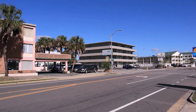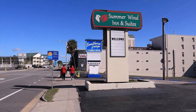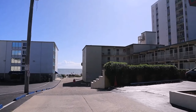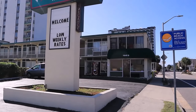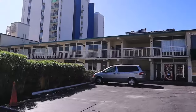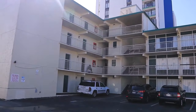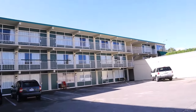Coming in at number 4 is the Summer Wind & Suites, located at 1903 South Ocean Boulevard. The Good, per their website: beachfront location and an outdoor pool, free Wi-Fi, flat screen TV with cable. Select rooms feature a kitchenette. The motel is 1.4 miles from Myrtle Manor — and yes, as of today, it's still on their website: Myrtle Manor.